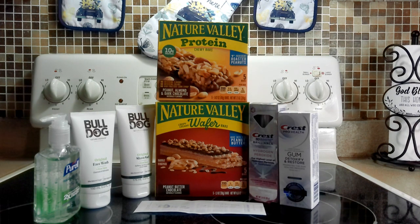I picked up the Bulldog — they had a buy one get one half price deal. The shave gel rang up around $7.99 and the face wash rang up $3.99, which I expected. There is a $7 coupon in your Walgreens app — you need to clip that — and you're going to get $4 back in Walgreens cash. I did receive that.